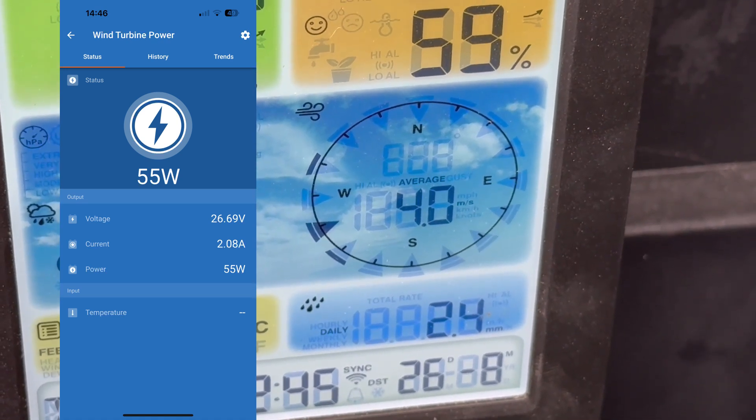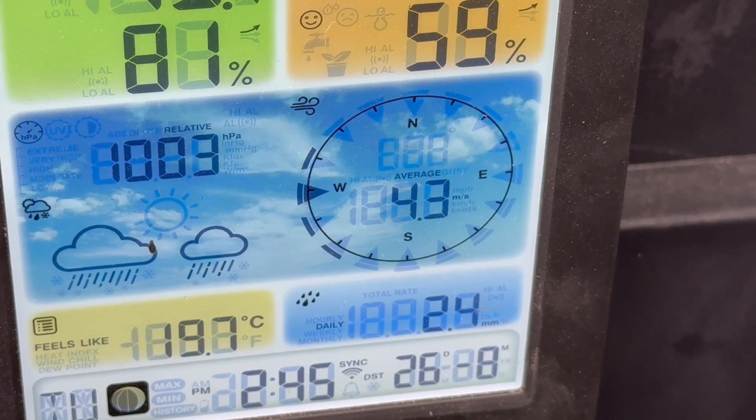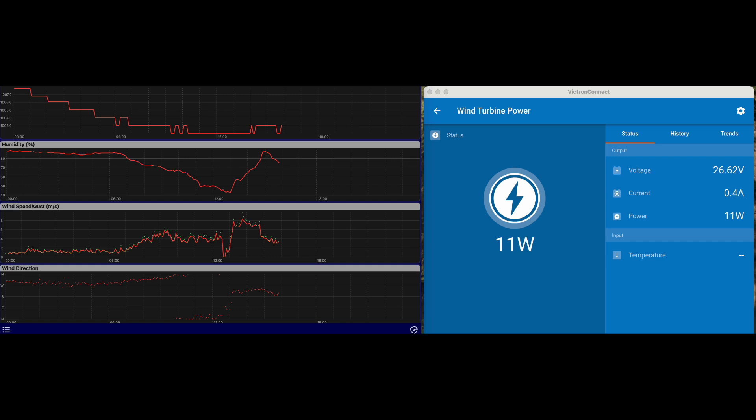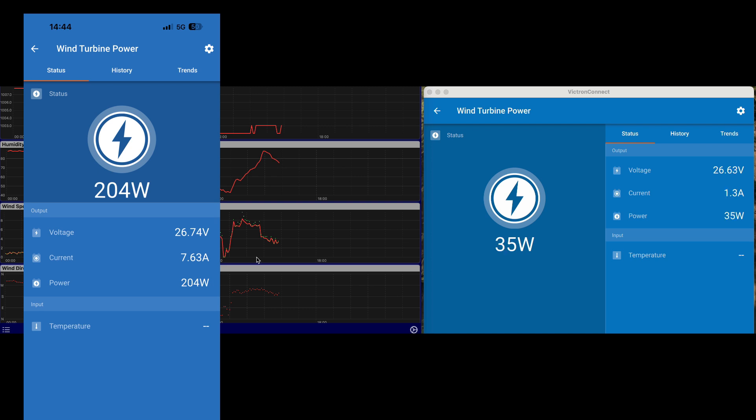Looking at the data on the Victron system, the period we were looking at was around about here. We were just catching the back end of around 6 meters per second gusts, up to 6.5, and then it dropped down to about 4 and now down to just over 3. This is why we're now just above the cut-in speed and getting a small amount of power. You can see the difference: when we were up at 5 to 6 meters per second, we were achieving values around 150 to 200 watts. Now we're down back at a very low tick-over rate.